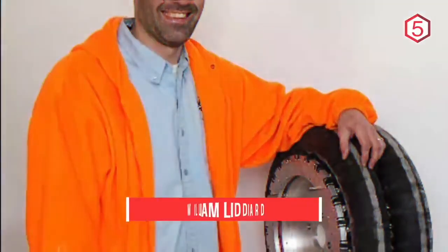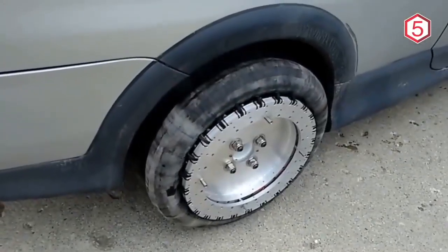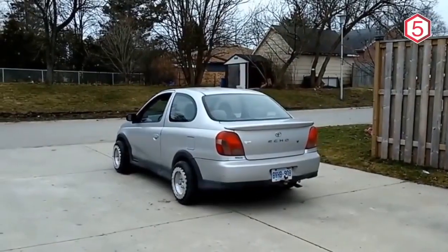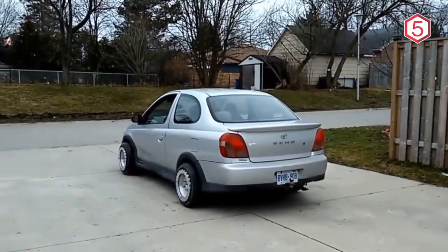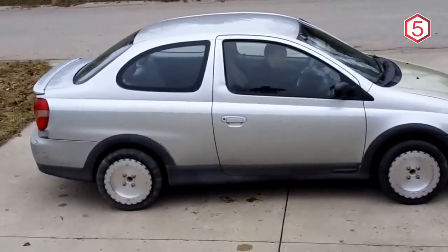The wheel technology for this car was invented by William Lidiard, and he applied the findings to his Toyota Echo. This technology is called Lidiard Wheels, which are omnidirectional wheels that can be installed in various types of vehicles. This smart tire can also be used in various types of weather conditions or road conditions.